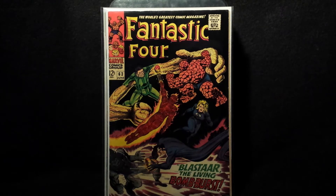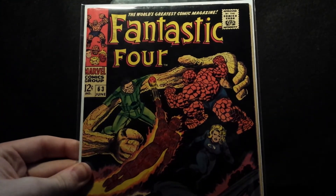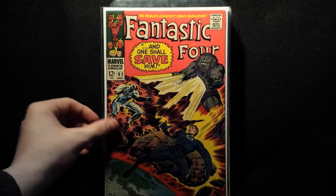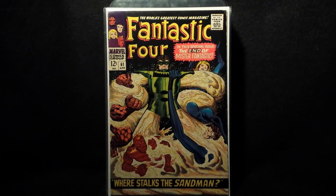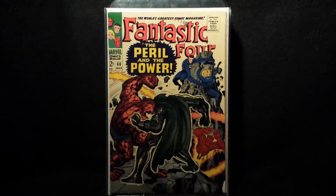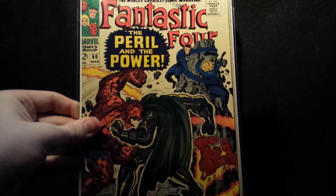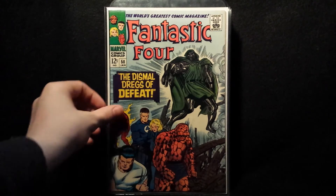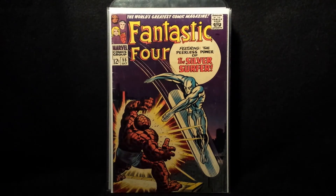Picked up some upgrades on my Fantastic Four books. Here's number 63 — harder book to find in high grade because of the blacks. Number 62, real cool cover. Nice upgrade. Number 61 and the Sandman. Number 60. Dr. Doom number 58 — this book is really nice in the nines, this one was a really nice upgrade. Very nice.